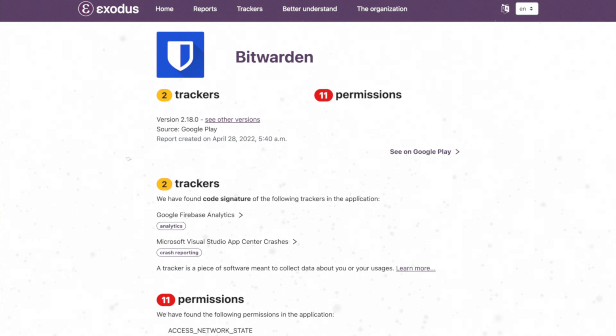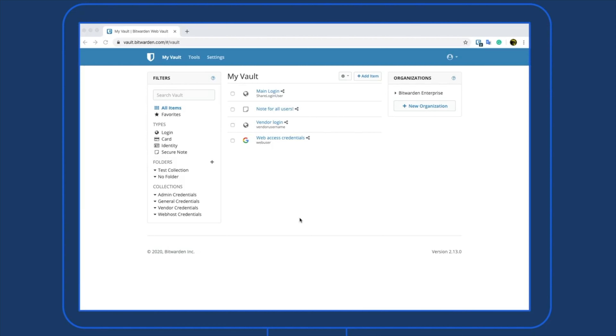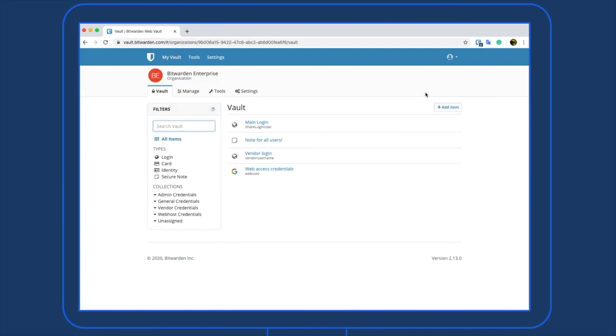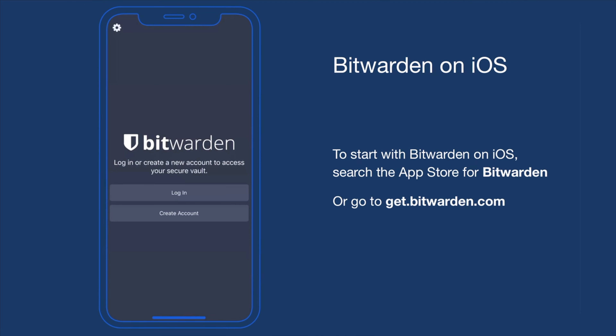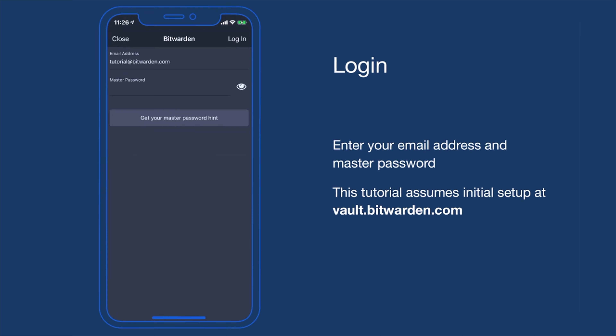Bitwarden also has two trackers embedded in its Android app used to track app crashes, which I'm not a fan of — but being open source, all of the client code is available for anybody to see how those trackers are used. My only caveat around using Bitwarden is that it just doesn't feel very polished; it feels like it's built for techies, which is of course very subjective. But overall Bitwarden works very well. There's an Android and iOS app and because it's open source, even the embedded trackers aren't as much of a concern. Pretty solid start.